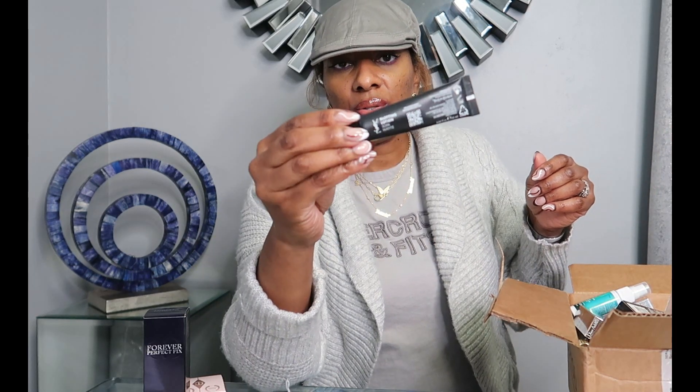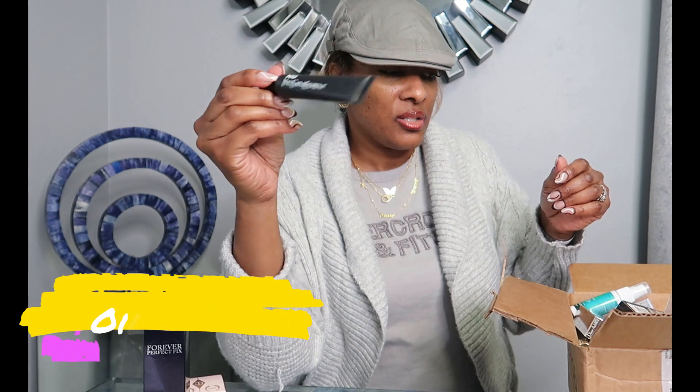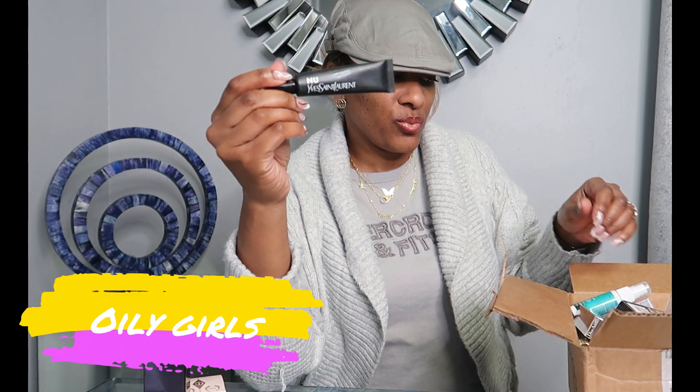If you need a primer, I like the new YSL Blotting Lotion Primer — it's for us matte girls. It's a really good product with a white consistency. You just rub it in.